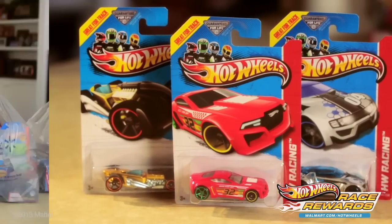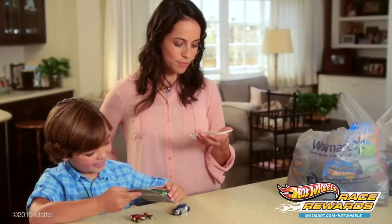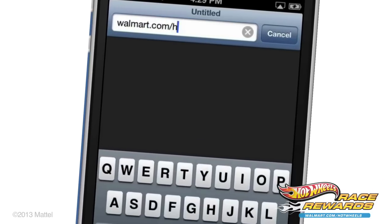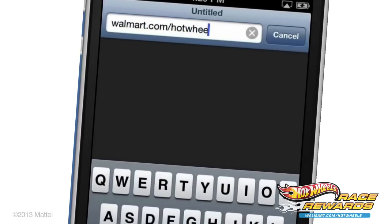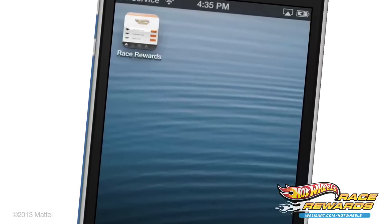At our local Walmart store. Then when we're home, all I have to do is scan the receipt — use your phone's web browser to go to the Race Rewards link. It's just like an app without the hassle, no download required. It works with any smartphone. You can even add the page icon to your home screen for easy access.